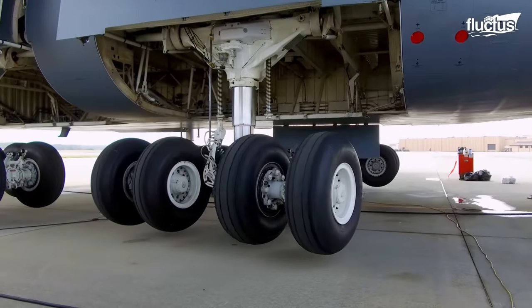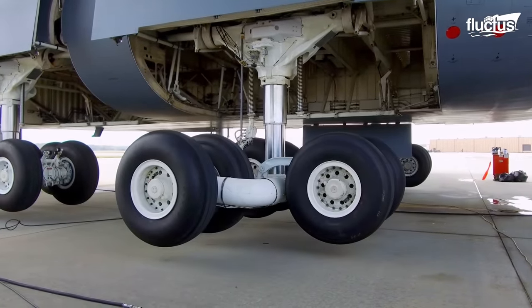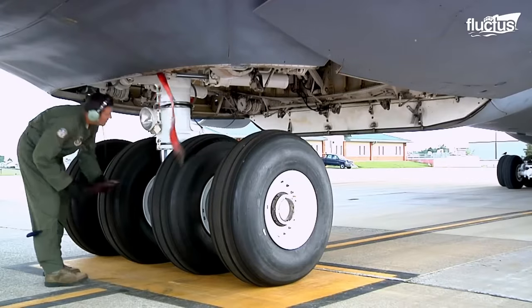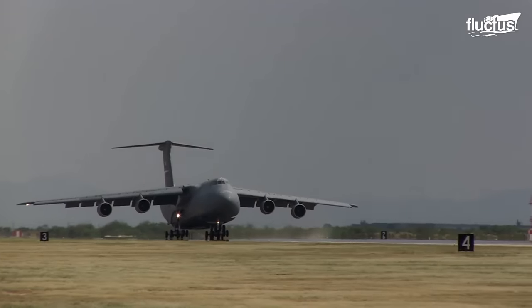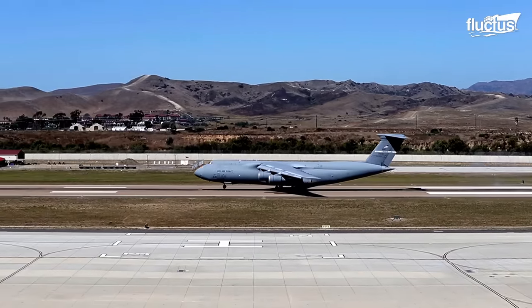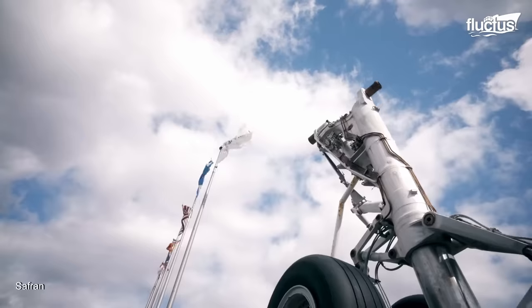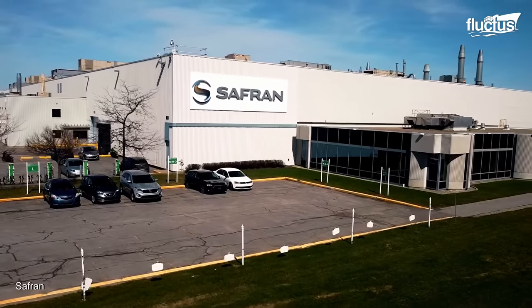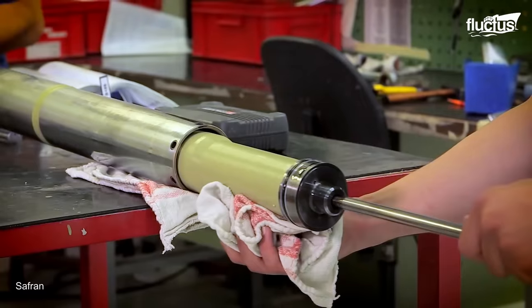Today, landing gears are complex systems consisting of robust structures, wheels, brakes, hydraulics, and electronics. They facilitate safe landings and endure challenging conditions. Leading companies like Safran have played a vital role in developing innovative landing gear technologies to ensure the safety and performance of modern commercial and military aircraft.